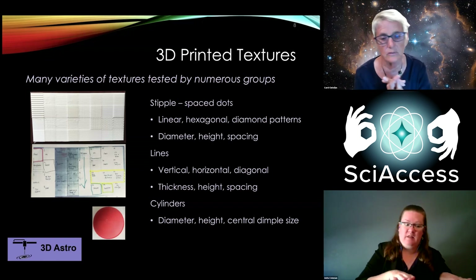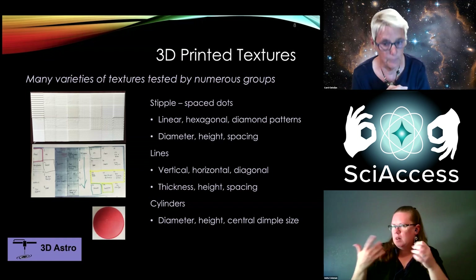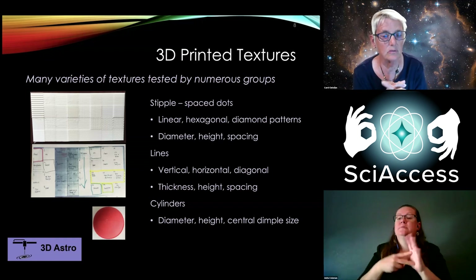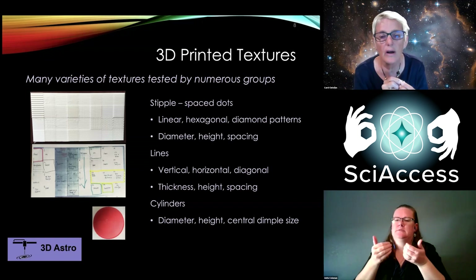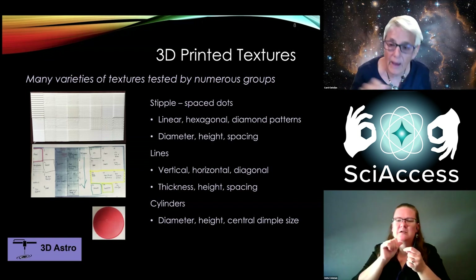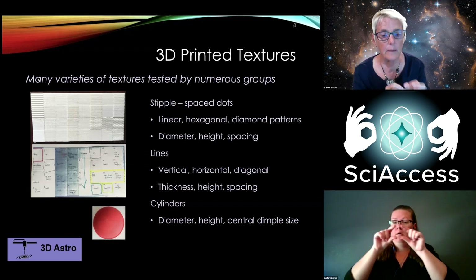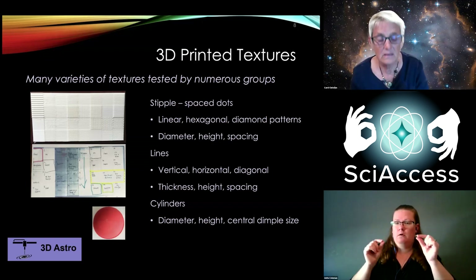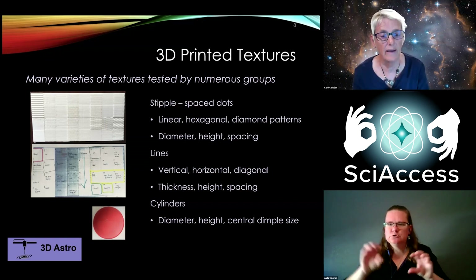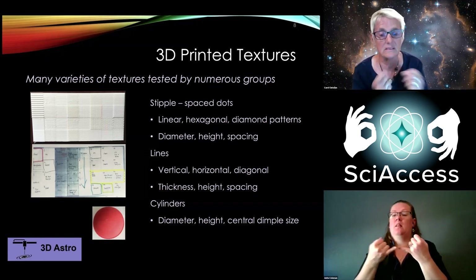We also tested textures on a spherical surface, not only a flat surface. We ended up with stipple — spaced dots, somewhere between a dot and a triangle — which could be linear, hexagonal, or diamond patterns. We had to vary the diameter, height, and spacing for creating roughness or smoothness. We also had lines — vertical, horizontal, or diagonal — again varying thickness, height, and spacing. And we had cylinders to use for the star symbol.